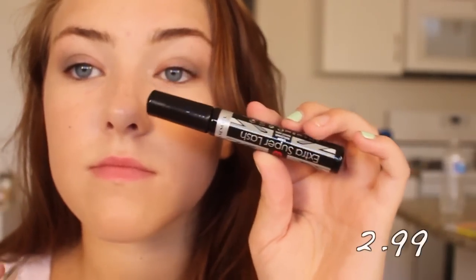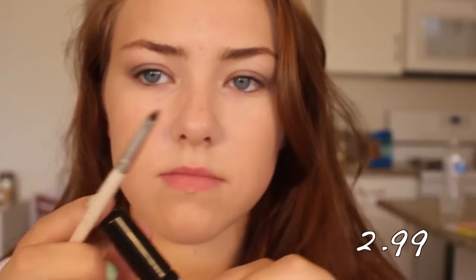So for mascara I got the Rimmel Super Extra Super Lash and I'm using this as eyeliner as well. I'm taking a very small concealer brush and just using it like a liquidy gel, putting it on the top lash line and also on my tightline and waterline.